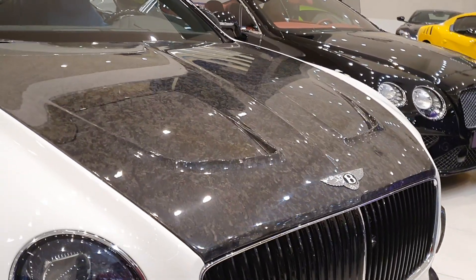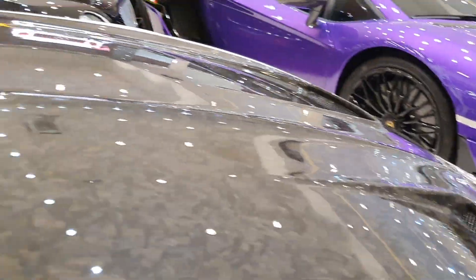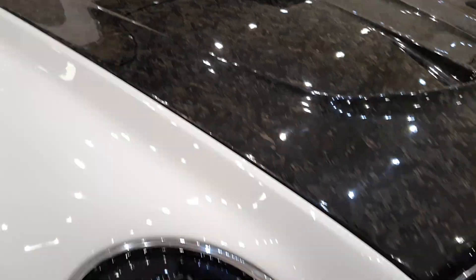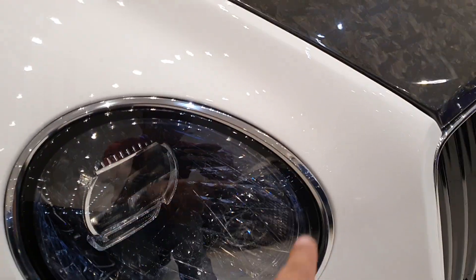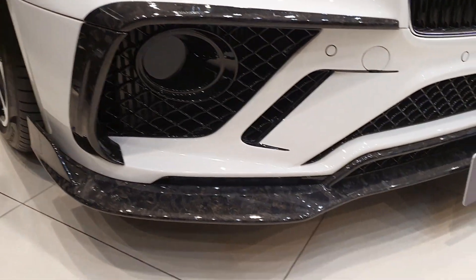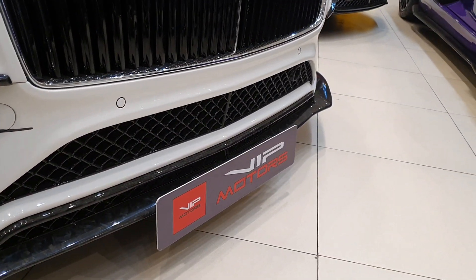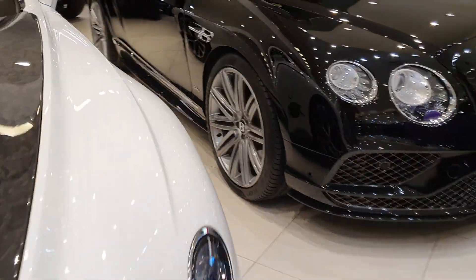The hood has vents. The headlights are pretty much the same but they have a circular black coloring around them. The front bumper and front splitter are all carbon fiber.